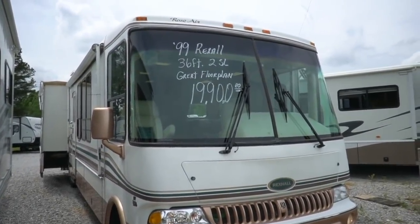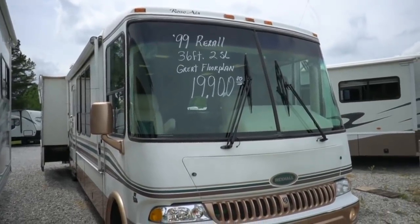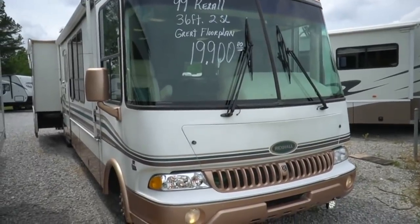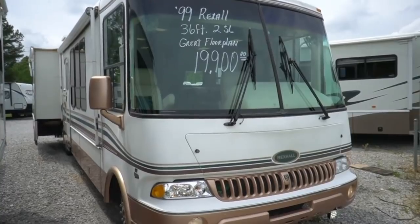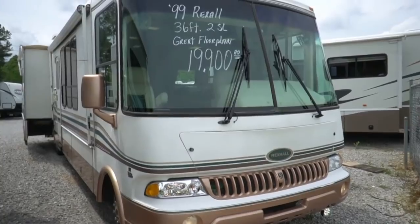Good afternoon folks, Big Bob here with another great Class A motorhome value from Parkway RV Center. As far as motorhomes under 20 grand, I'm going to show you the best buy on the lot by far. You're not going to believe it — it's a $30,000 motorhome you're buying for under $20,000.